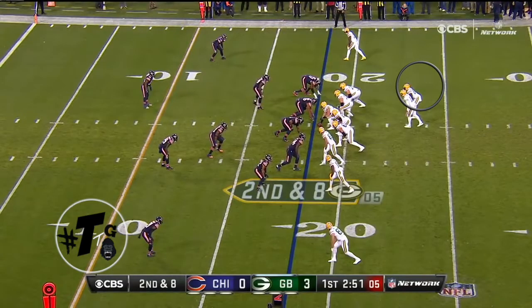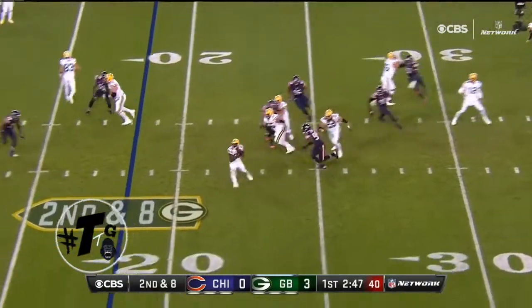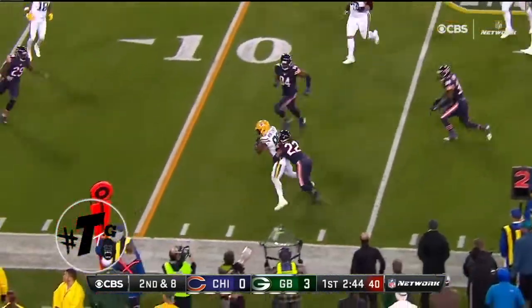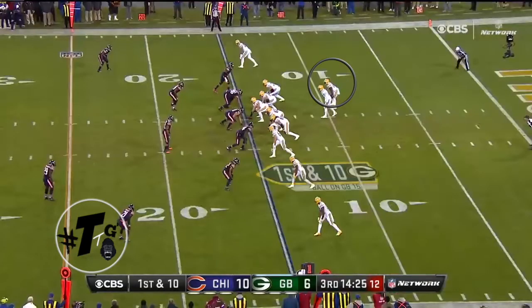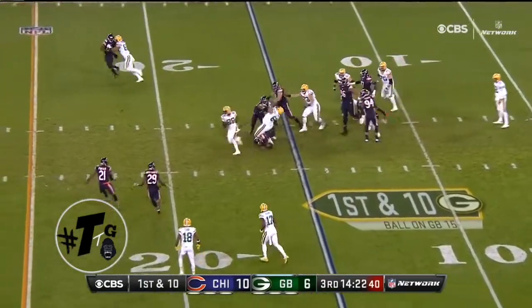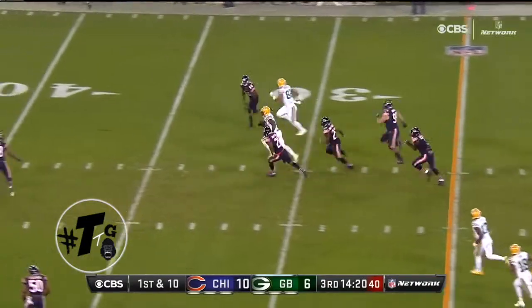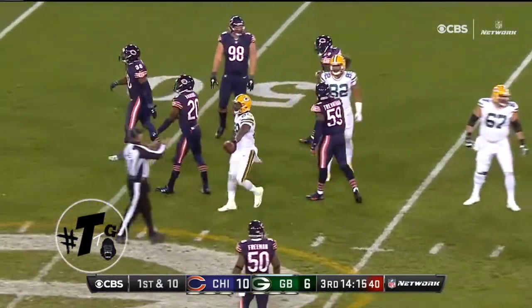Formation is tray open, all-go play call, with the exception of the tight end running the shadow slash pick route. Montgomery is running a slip left screen route. He does a great job navigating in between his blocks and takes it all the way out on the draw to the 45.